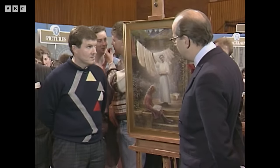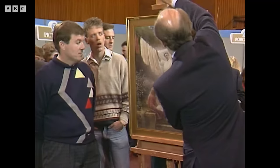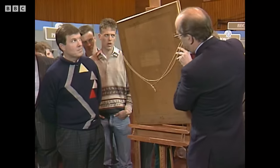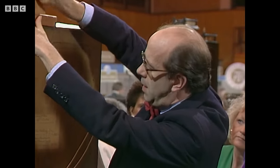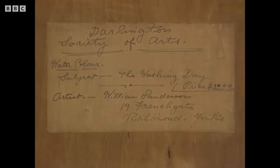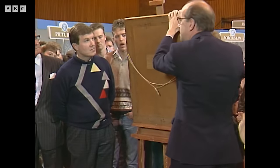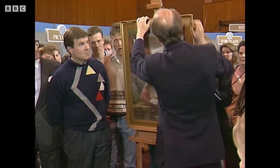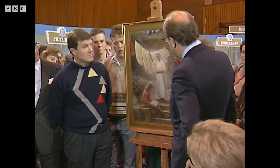The Italians in the 19th century devised this particular technique and they were called divisionists. It would be good to look at the label on the back because the painting has been kept in its original frame and doesn't look as if it's actually been taken out of the frame ever. Here's the label with the Darlington Society of Artists, the subject — the Washing Day — the original price, and the artist's name and address. It's a little bit difficult to fix a price as it's a local artist, probably a one-off in many ways, but I would imagine it would be worth something in the region of £1,000 to £1,500.